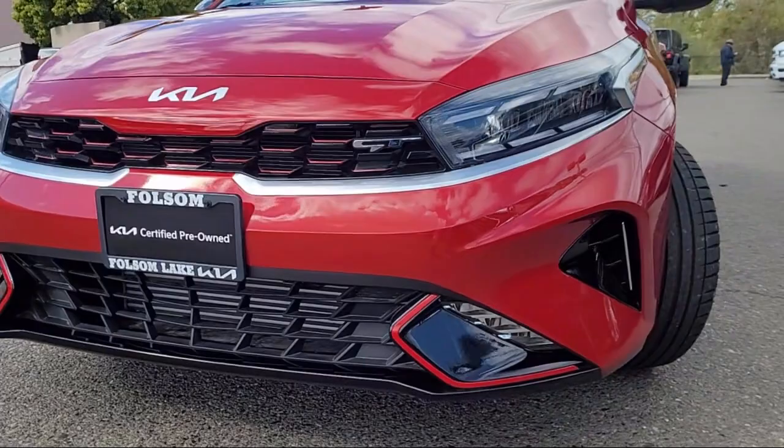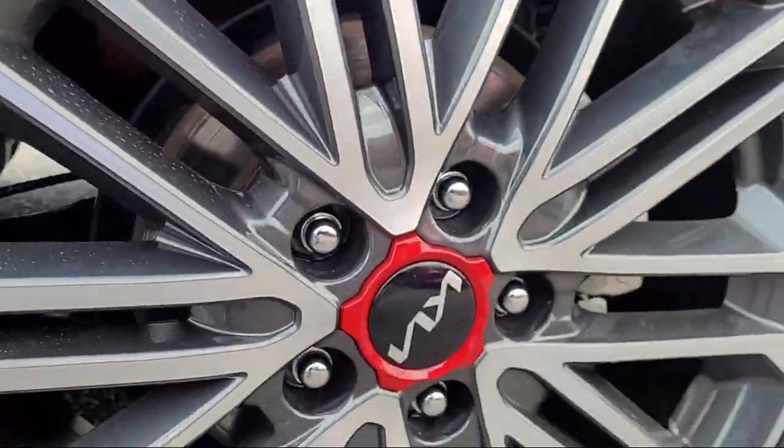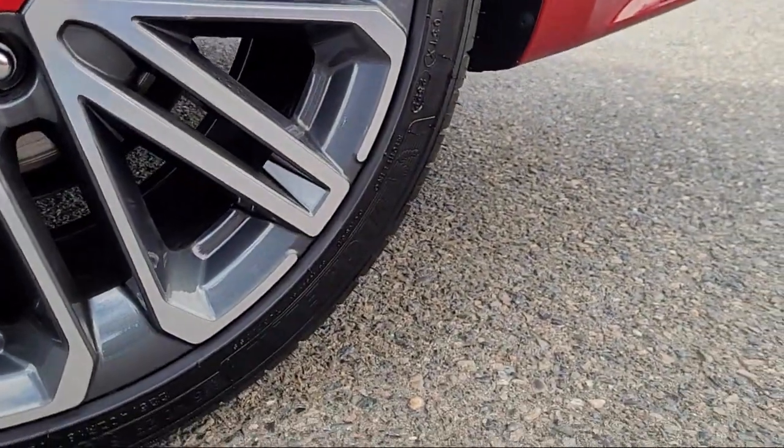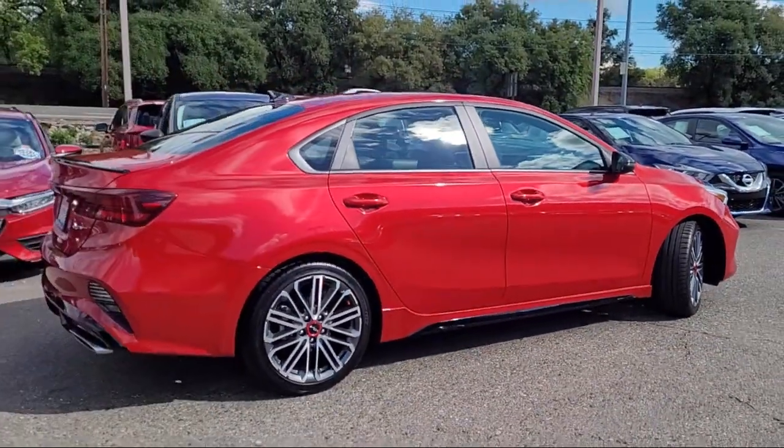It comes equipped with navigation, rear view camera, Harman Kardon speakers, leather steering wheel with auto tilt-away, Apple CarPlay and Android Auto.